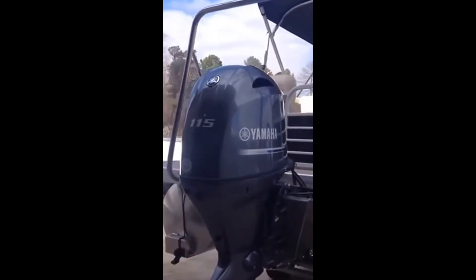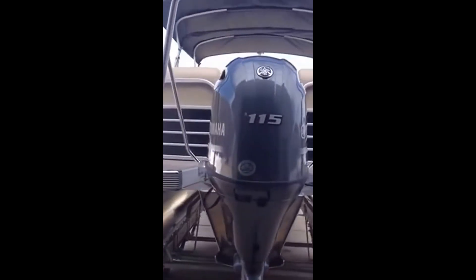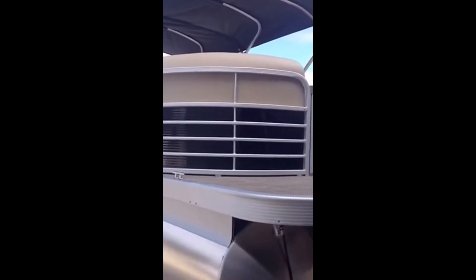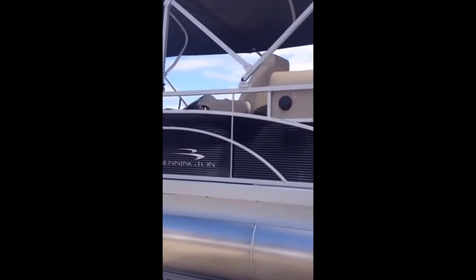It is powered by a Yamaha four-stroke 115LB — their newest 115 on the market today. This boat has the streamlined rails and stainless steel cleats. It is a three-gate boat; you can enter it from the rear, the side, or the front.